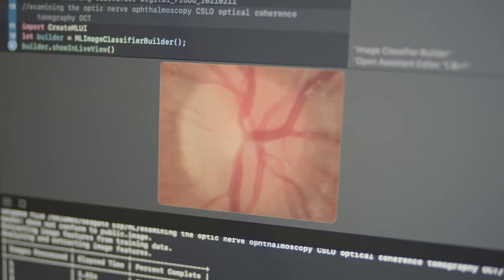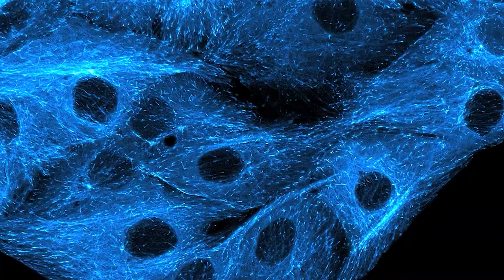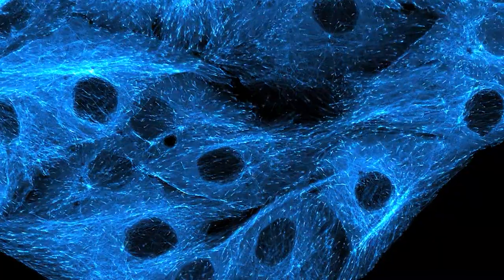Common applications include optical coherence tomography, confocal microscopy, and laser template projection, among many others.